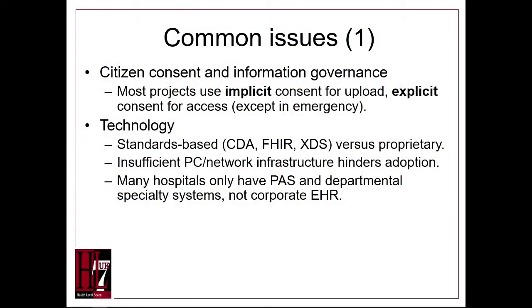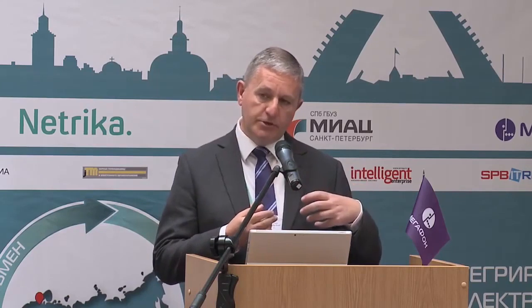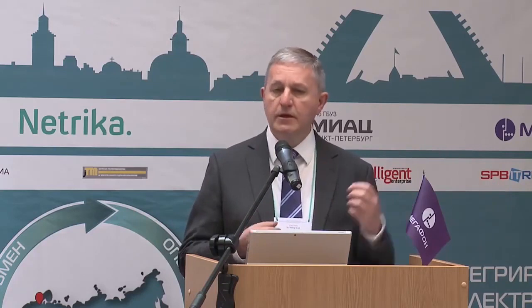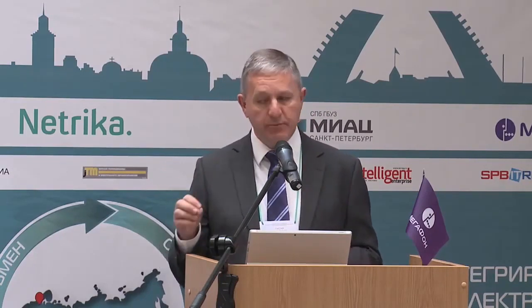I want to illustrate some common issues and common principles from these three case studies. The first is about consent. Most of these projects — I think probably all of them — have now adopted implicit consent for data to be uploaded from each separate system into the central repository, but explicit consent for the clinician who needs to access that data at the point of care, except if it's an emergency.